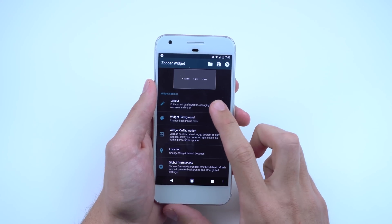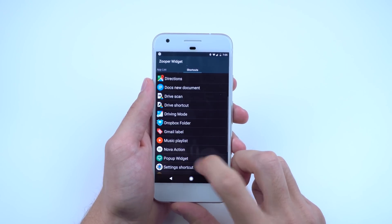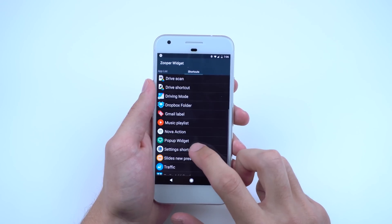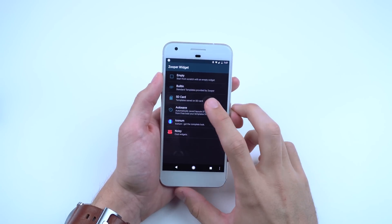If everything looks good, tap on Layout, then Open 1, then Module on Tap, scroll over to the shortcuts, pop-up widget, and select the first Zooper Widget 4x4 card. Do the same for Open 2 and 3, but make sure to not select the same Zooper Widget 4x4 card. Now tap on the arrows and select the appropriate Zooper Widget files for each one and that's it.